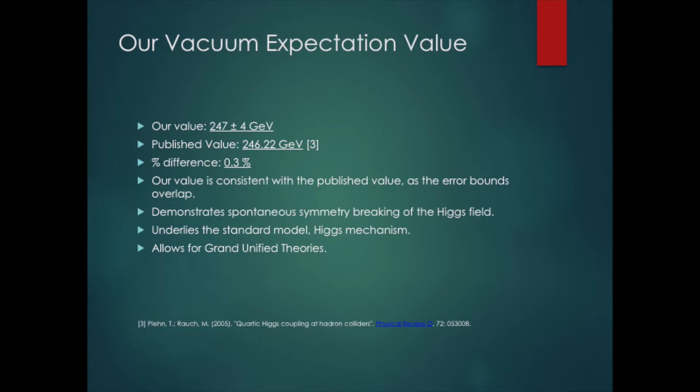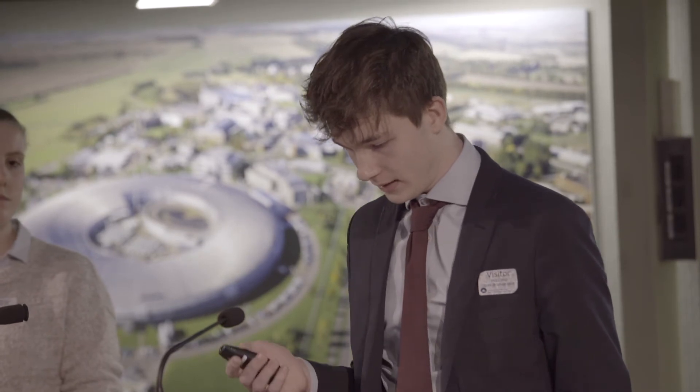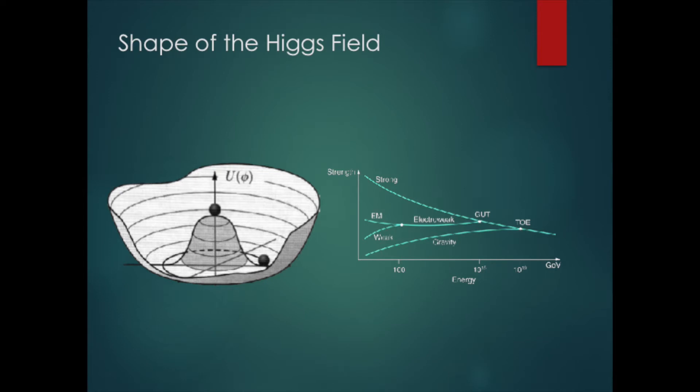This value is quite strange, because the vacuum expectation value of a normal field would be expected to be zero, but we got a really high value. This suggests the Higgs field has more of a Mexican hat shape than a typical potential well, since the expectation value is far from the centre. This can be used to explain spontaneous symmetry breaking, used in grand unified theories, where at high energies the electromagnetic, weak nuclear, and strong nuclear forces unite into one, but at low energies they split. When the field has higher energy it sits at the top of the hill with perfect symmetry, but when it falls to lower energies the symmetry is broken and it falls into the valley.